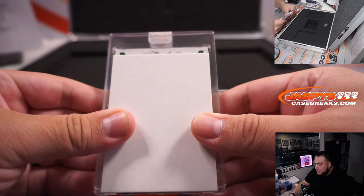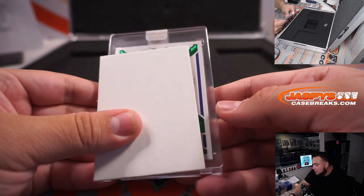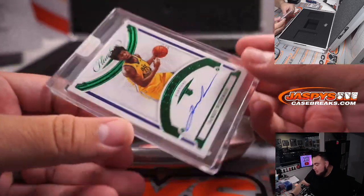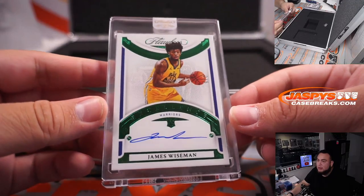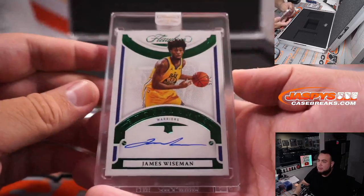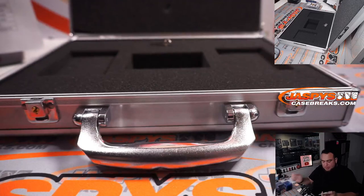We got an emerald, so it's out of five. I see some crazy hair, blue — two out of five. It's actually a rookie: James Wiseman, two out of five for the Golden State Warriors, going to Gretsch. Very very nice. Too many rookies in this box, but we'll take it.